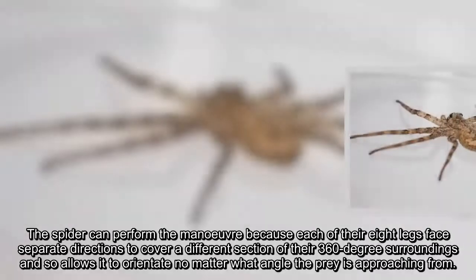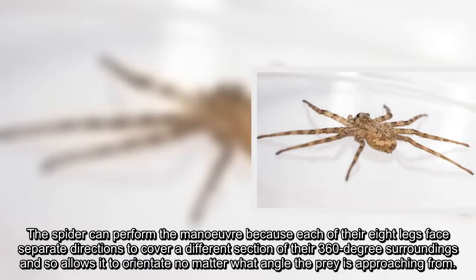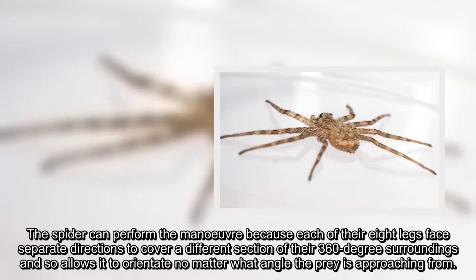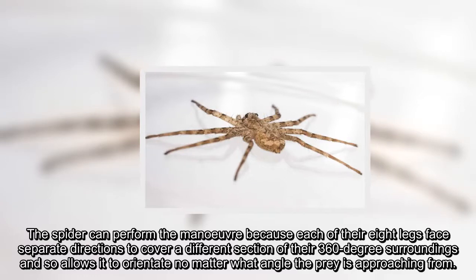The spider can perform the maneuver because each of their eight legs face separate directions to cover a different section of their 360-degree surroundings, allowing it to orientate no matter what angle the prey is approaching from.